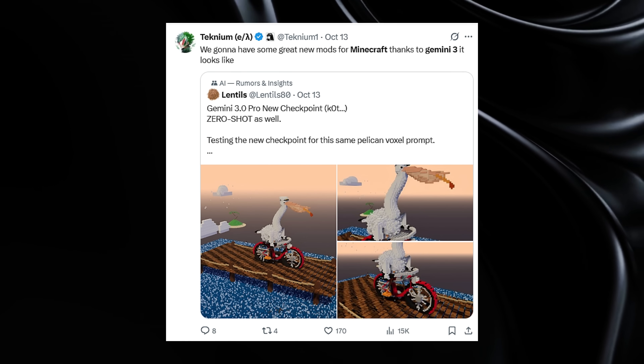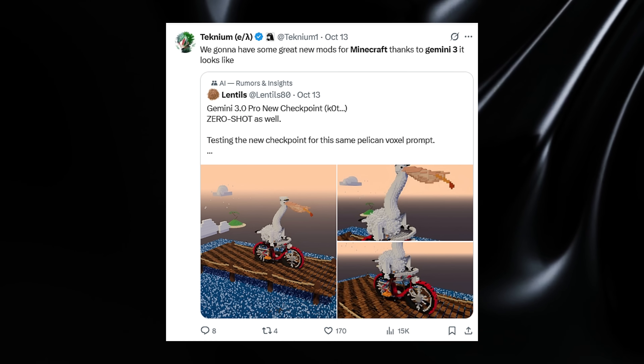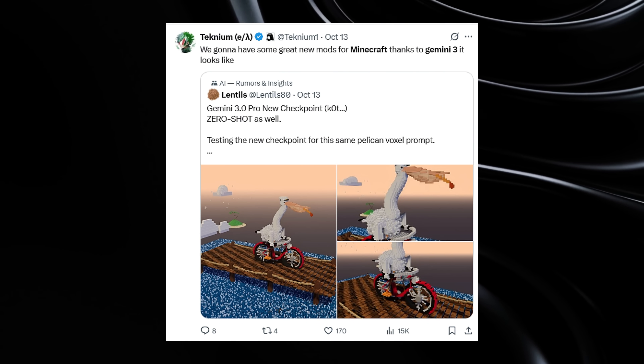The Minecraft demo: when asked to create a Minecraft-style game, Gemini 3 generated a playable demo with proper block placement mechanics, realistic lighting effects, and smooth performance — something other users called 'the best I've seen for that type of prompt.'